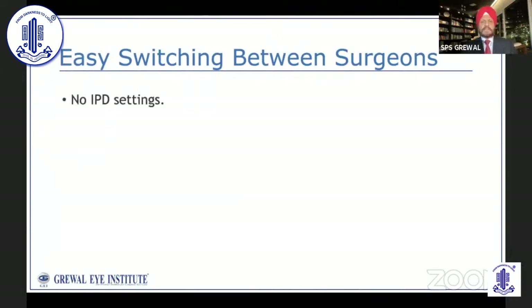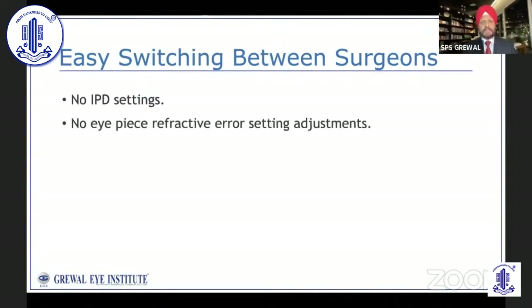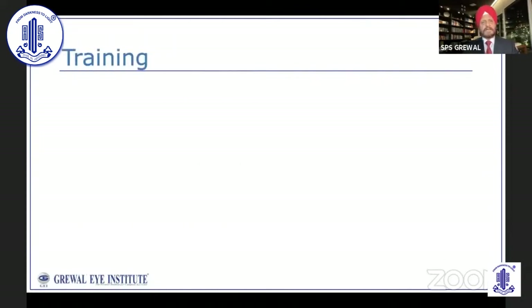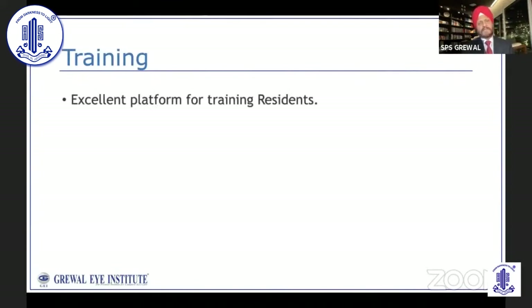Another advantage is that if there are multiple surgeons operating in the same room, there is no need for IPD setting. Otherwise, every time you sit on an optical microscope, you adjust IPD, refractive error correction on eyepieces, and inclination of the binocular. With RTO, shifting between surgeons is seamless. This is also excellent for training — when the trainer needs to intervene and take over from a trainee, the switchover is so quick because the surgeon is already viewing the same view and just has to sit on the stool and continue with the steps of the surgery.